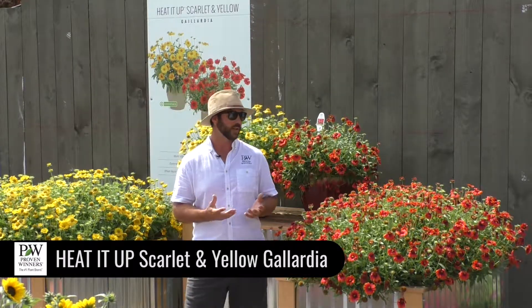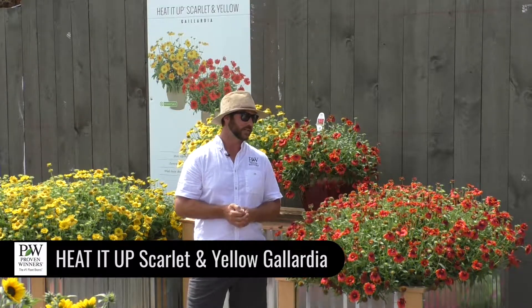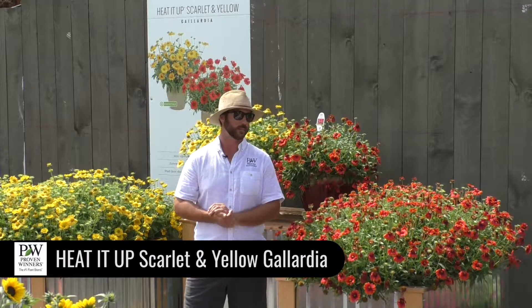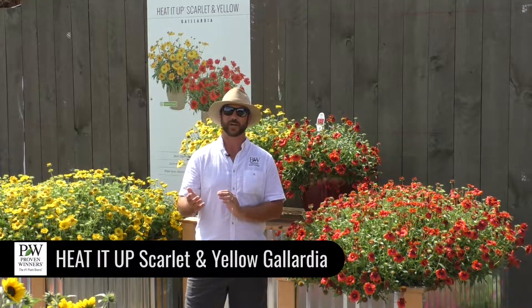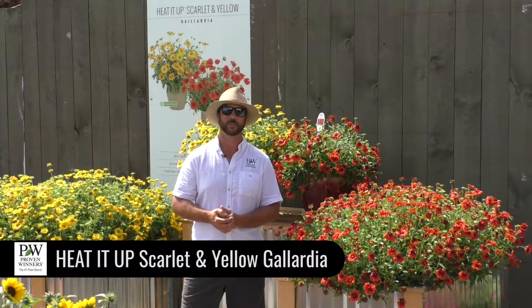Even when the flower petals start to fall off, you get a really neat kind of texture out of the spent flower heads. So if you haven't used Gaillardia before, or if you've used one of those two species — the perennial or the annual — this would be something to try. I really do think this is a nice innovation and a different Gaillardia than you might be familiar with.